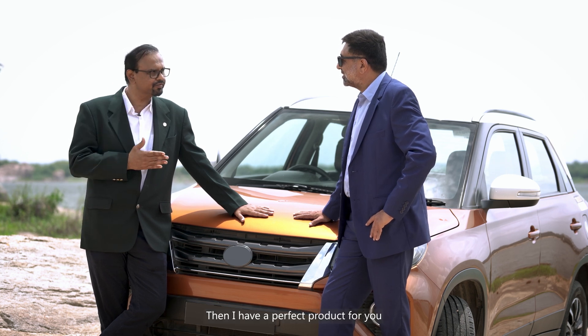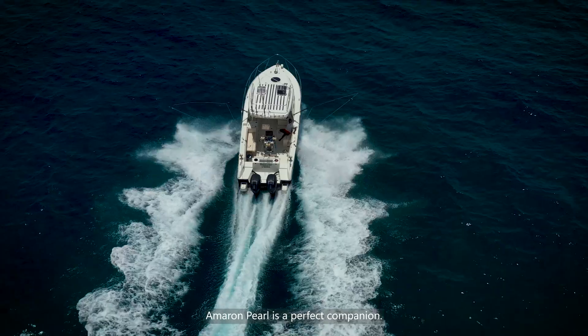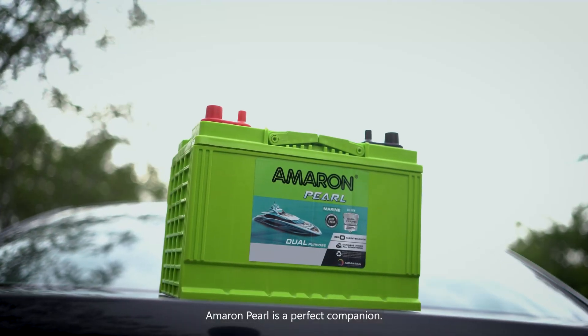For those who seek adventures in open waters, Ameron Pearl is a perfect companion. Let's go!